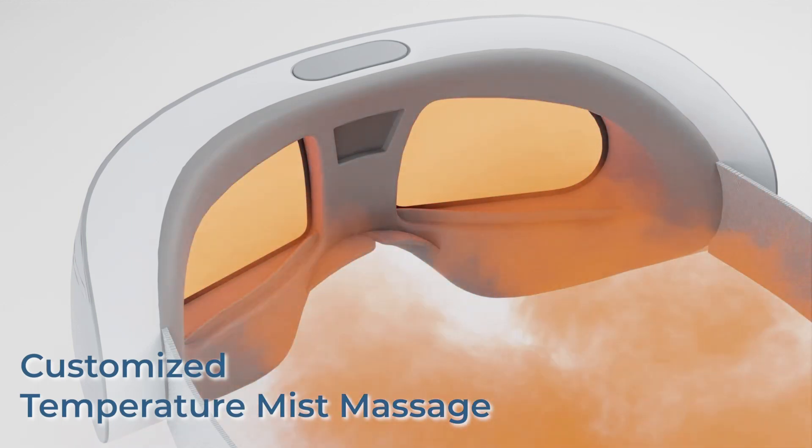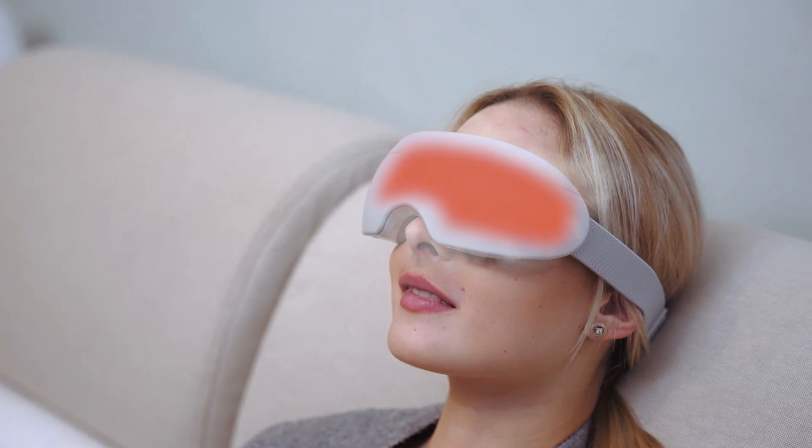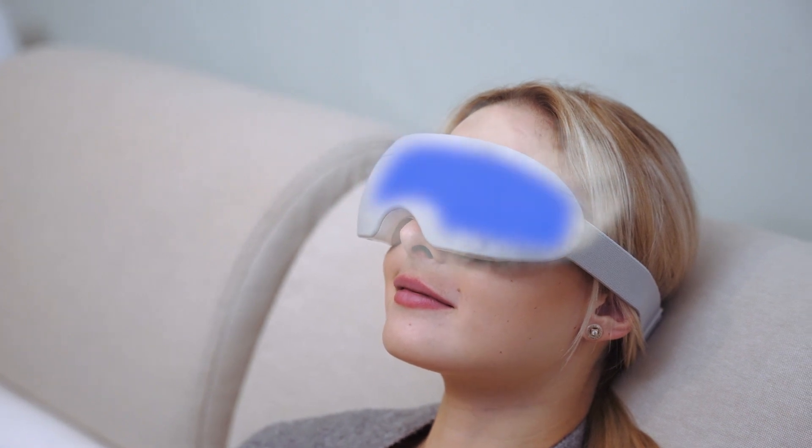iSPA can also generate fine mist for hot steam massage with ultrasonic, further enhancing daily comfort and relaxation.